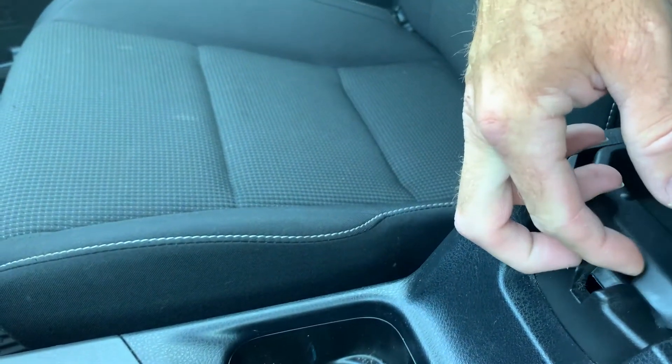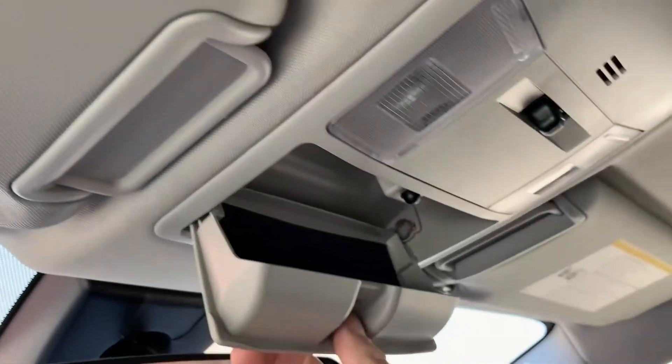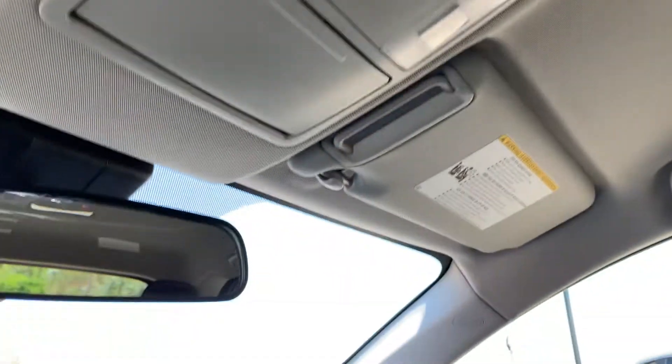You have a double-decker right there. Then you've got your glove compartment. Come up here — you've got your glasses holder, and of course your map reading lights and such.